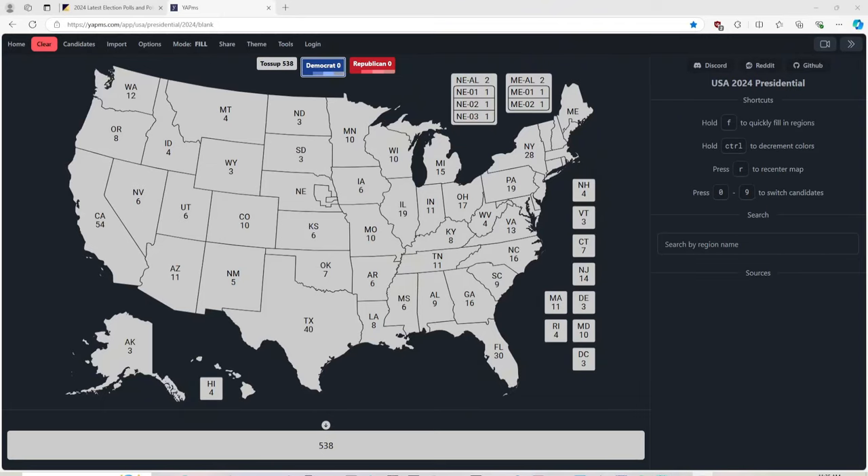Hi guys, it's Bags and President Ross, and today we have an updated election map. Who do you want to win? Let us know in the comments. Also like, share, and subscribe. We are also using the RealClearPolling website for the battleground states. Let us begin.